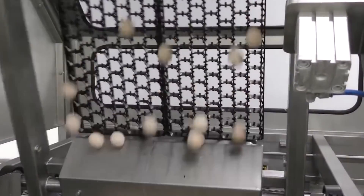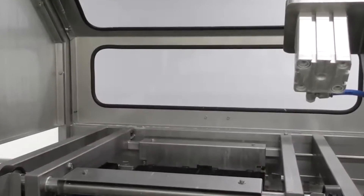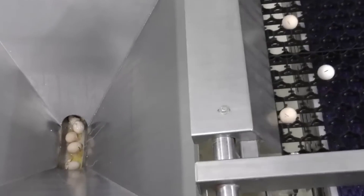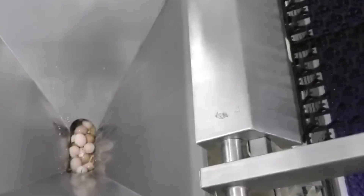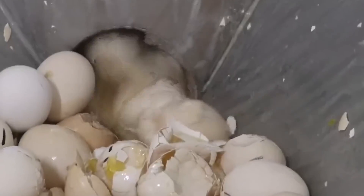In manufacturing plants, the Sanovo Palletizer egg packaging machine plays a vital role. More than just a simple device, the Sanovo Palletizer acts like a protector for each delicate egg, ensuring they are packed carefully and safely before they reach consumers. This helps to keep the eggs in perfect condition during transportation. With this machine, workers can trust that every egg will arrive at its destination without any damage, making it an important part of the process.